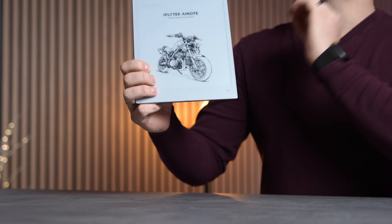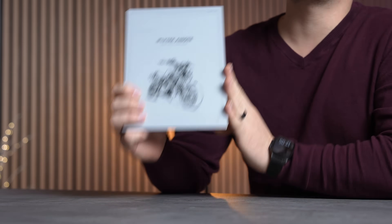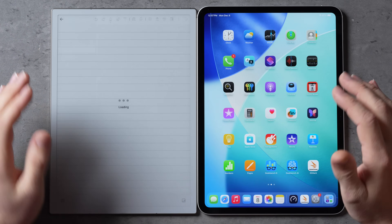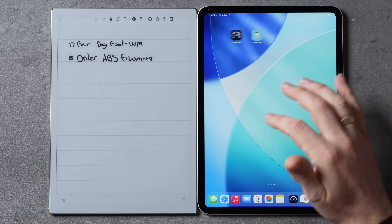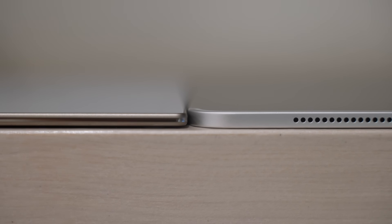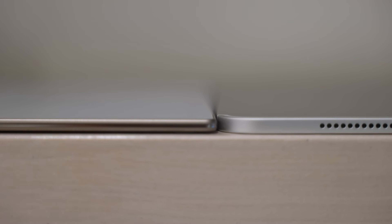But before that, let's quickly go through the design and compare it to Apple's brand new M5 iPad Pro. The first obvious detail is that the AI Note 2 uses e-ink technology, whereas the iPad has this beautiful tandem OLED display — it's gorgeous, but the iPad isn't the main character here since it's part of a different lifestyle. The second design difference is the thinness: the 11-inch iPad Pro is 5.3mm compared to the AI Note 2 which is 4.2mm.